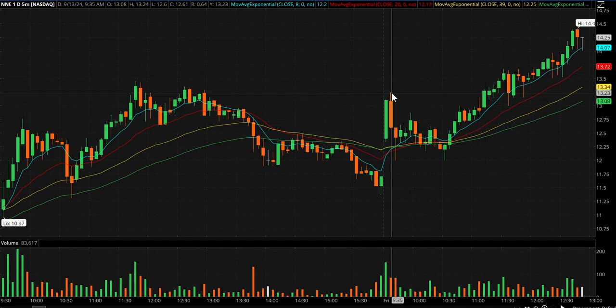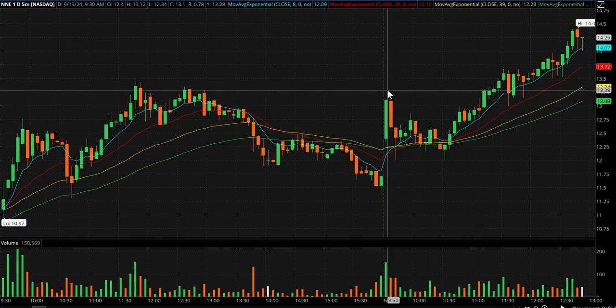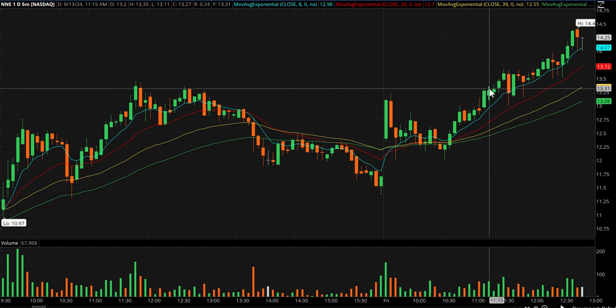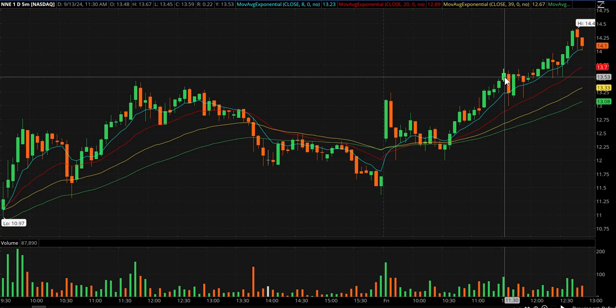This one was the lower float — I loved everything about it and took the 13 break. Someone emailed asking how I sold. I started scaling out when it broke today's high. When they start knocking down catalysts, I sell some. So I sold some as it broke today's high and sold some as it broke yesterday's high.